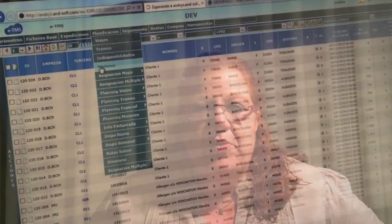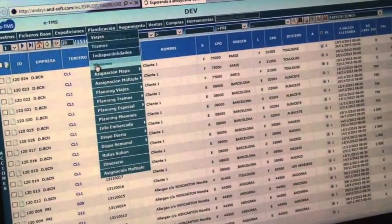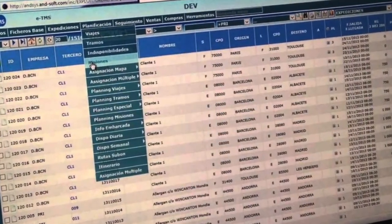Ansof has developed a new portal to manage all the relations with the subcontractors. When working with subcontractors, the main problem is having all of them doing all the work on our system. Most of them have their own systems, and the big problem is that they don't want to work twice.